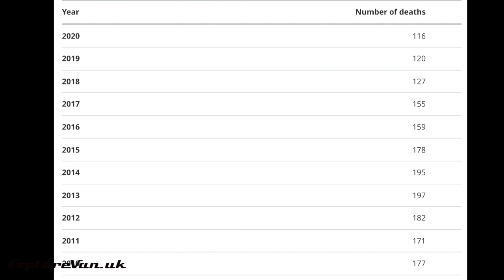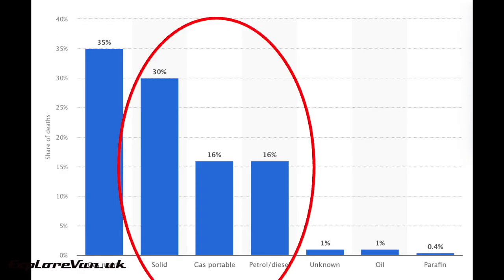The Office of National Statistics shows that the death rate in the UK from unintentional carbon monoxide poisoning has reduced in recent years, but there are still over 100 deaths a year. Looking at the fuel source that caused deaths over the last five years, a large proportion are solid fuel like coal, wood or charcoal, portable gas, or petrol and diesel — all fuels commonly used in campervans, motorhomes, caravans and while camping.